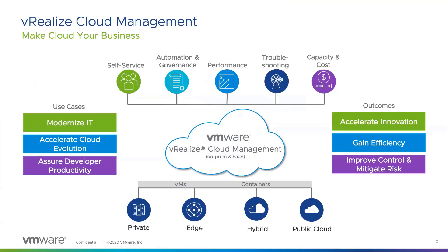WeRealize Cloud Management is an intelligent hybrid cloud management solution that enables organizations to consistently deploy and operate their applications, infrastructure, and platform services from data center to the cloud to the edge. We help customers to modernize their IT and accelerate cloud evolution so organizations can scale and grow.